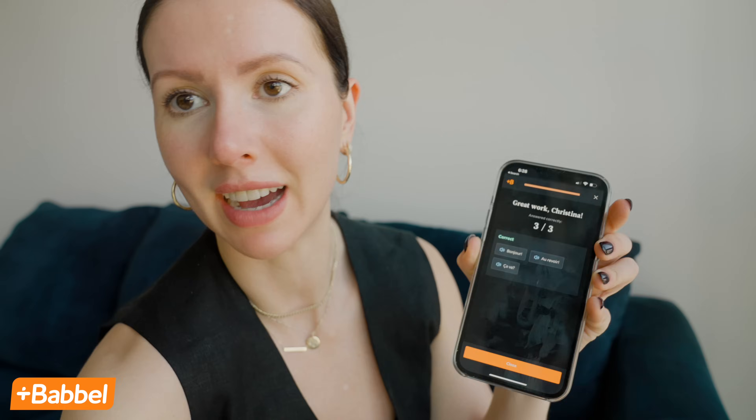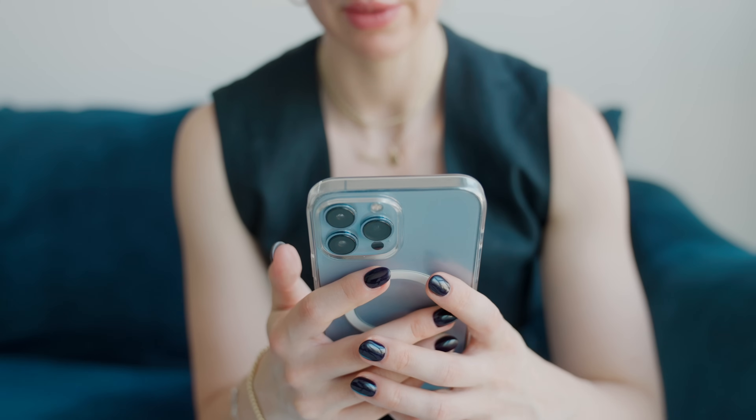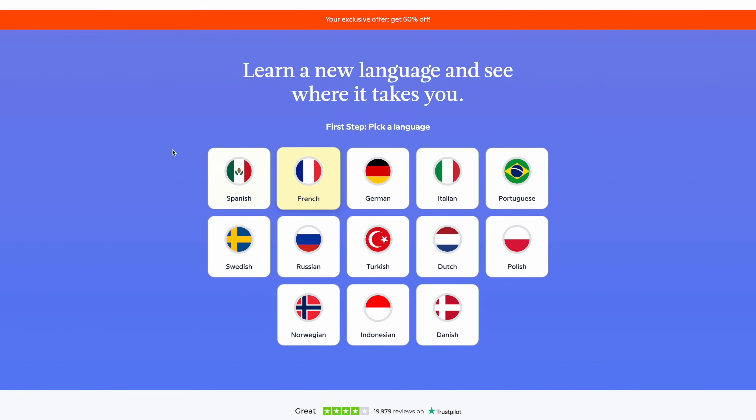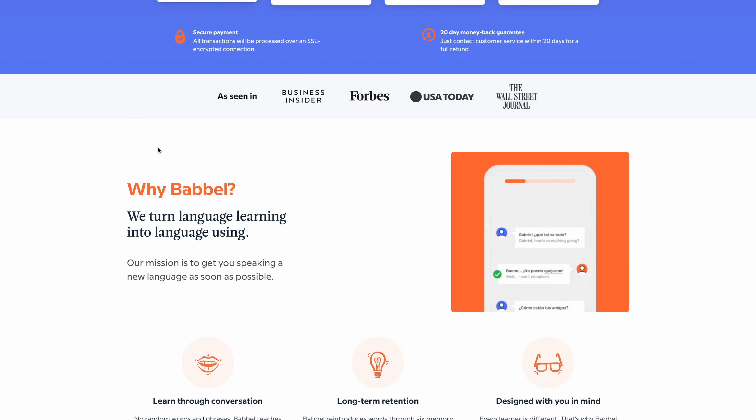Before we get into the outfits, I want to quickly thank the sponsor of today's video, Babbel. If you haven't heard of Babbel, they are one of the top language learning apps, with the aim to teach you usable and conversational language skills. Their lessons are designed by real, actual human language teachers so that you can go out and practice and actually use what you've learned in everyday life.